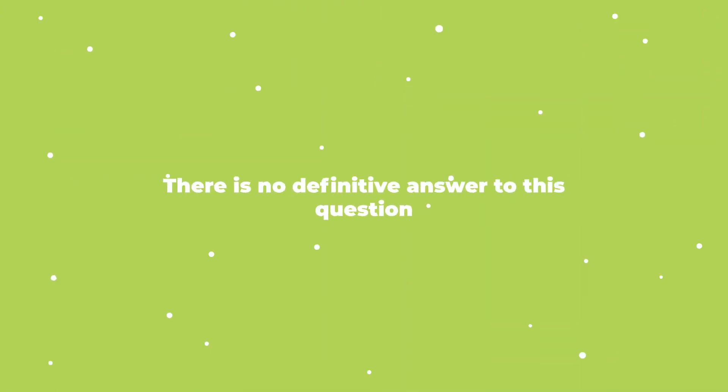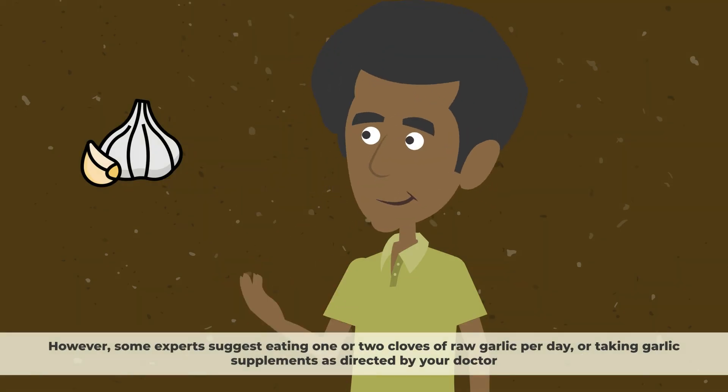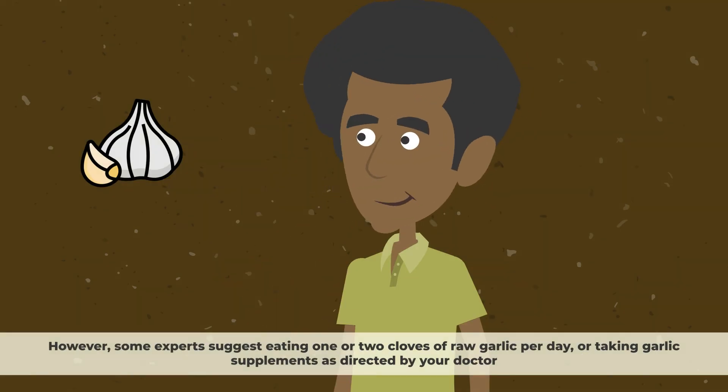The study suggested that garlic powder may improve blood flow to the kidneys and increase the glomerular filtration rate. There is no definitive answer on how much to consume, however some experts suggest eating one or two cloves of raw garlic per day or taking garlic supplements as directed by your doctor.